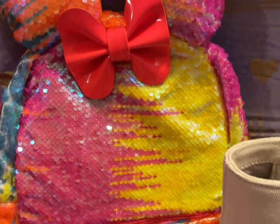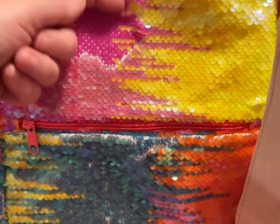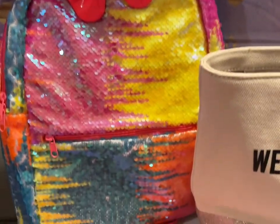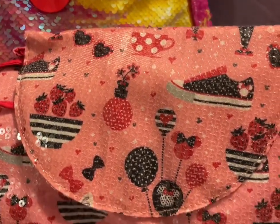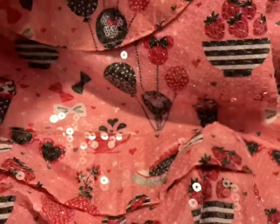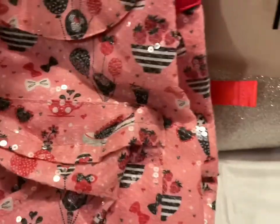I have a Disney Minnie Mouse backpack in neon colors with flip sequins — that one's $25. I also have the pink sparkle one with ice cream and balloons. It has a pocket and a zipper pocket here. That one's also going to be $25.